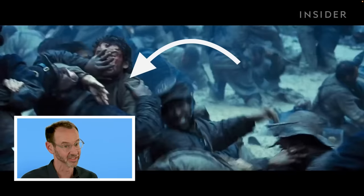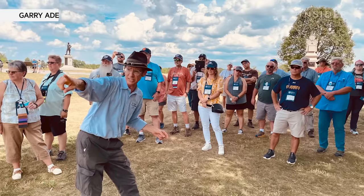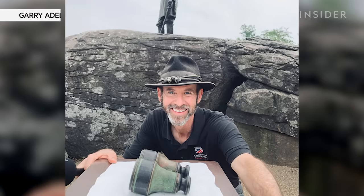In the Civil War, hand-to-hand combat is quite rare, let alone a straight-up sort of wrestling melee going on in the rain. It just struck me as a little bit much. I'm Gary Edelman, chief historian at the American Battlefield Trust and a licensed battlefield guide at Gettysburg. I give tours at more than 50 battlefields. Today we're going to be looking at American Civil War battles in movies and judging how real they are.